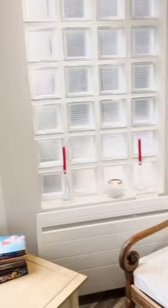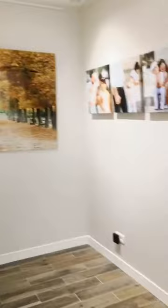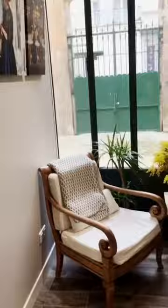Here we have some more amazing artwork. This is our incredible acrylics. This is our gallery room. This is where you'll come in, sit down, and I'll explain things to you about how it works. And then we'll go in here.